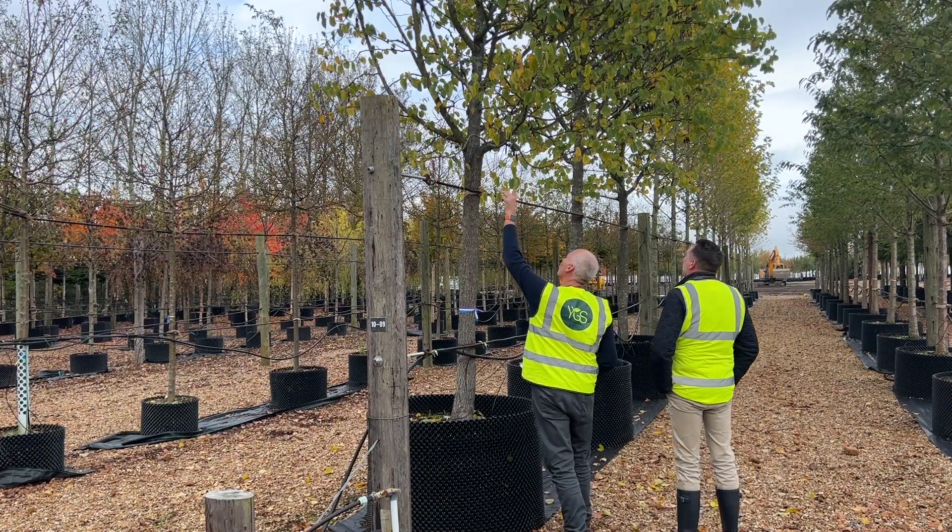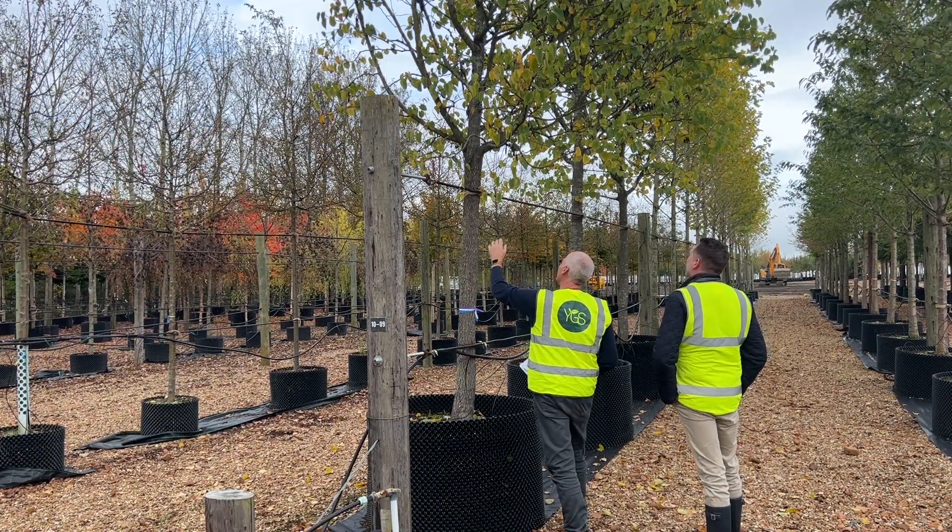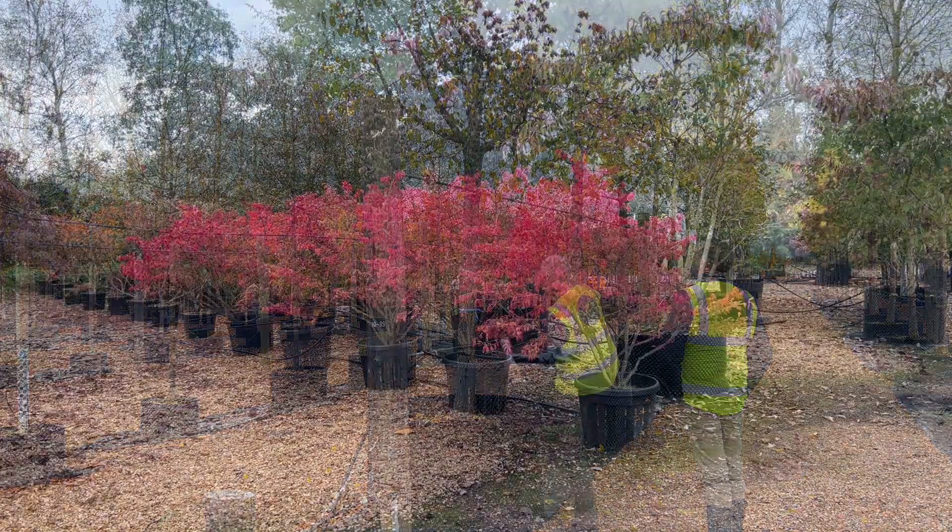The trees have been selected for a number of reasons. Clearly they've got to cope with the urban environment - we get a lot of reflective light and they can be very harsh environments for trees, so we need to select species that are really robust. The principle we've selected our trees on is all about right tree, right place.